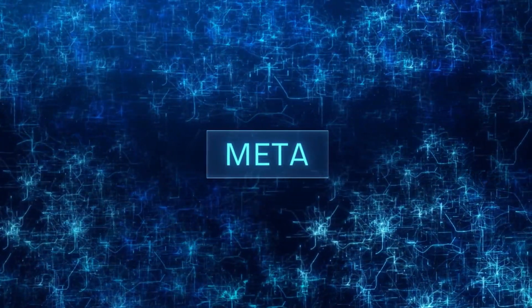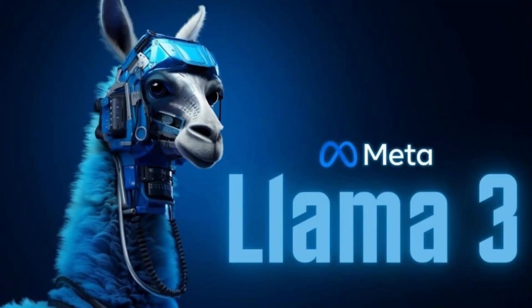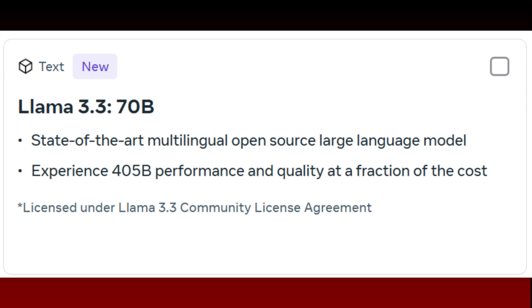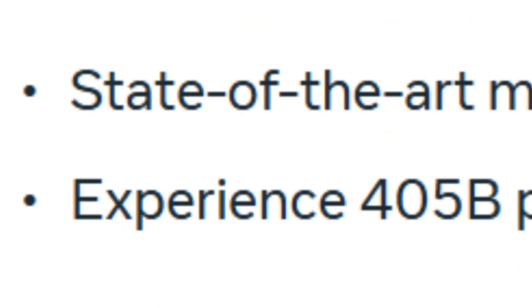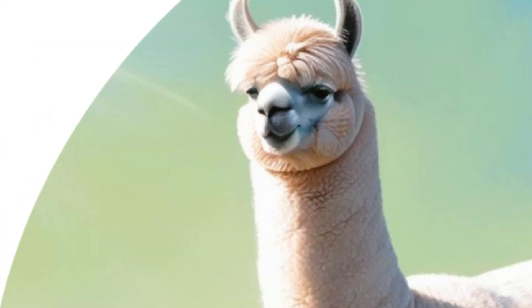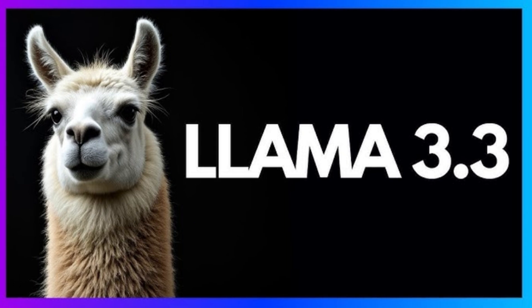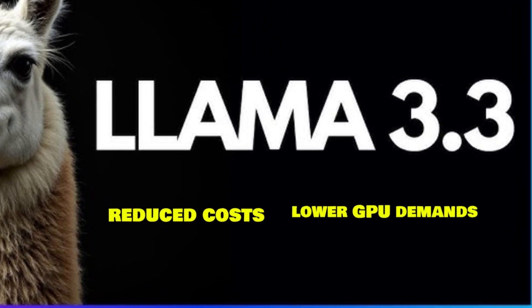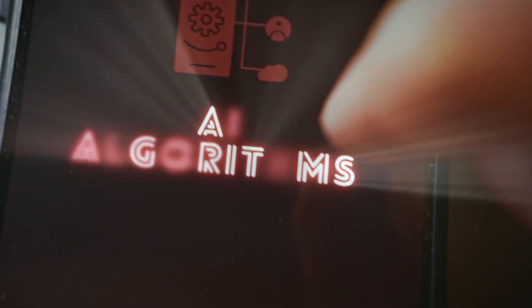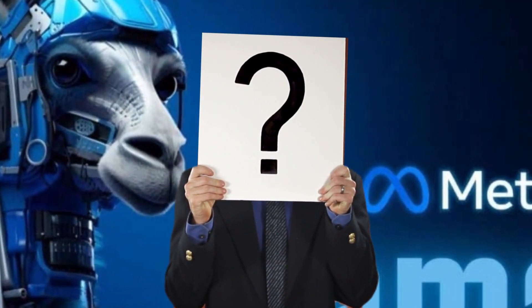Meta has recently unveiled its latest marvel in the AI landscape, Llama 3.3. This new multilingual large-language model is making waves for its remarkable efficiency, boasting only 70 billion parameters, a fraction of the 405 billion parameters in its predecessor, Llama 3.1, while still achieving nearly the same level of performance. This leap in efficiency translates to reduced costs, lower GPU demands, and a wide array of practical applications, from enhancing everyday AI tools to creating immersive virtual reality experiences.